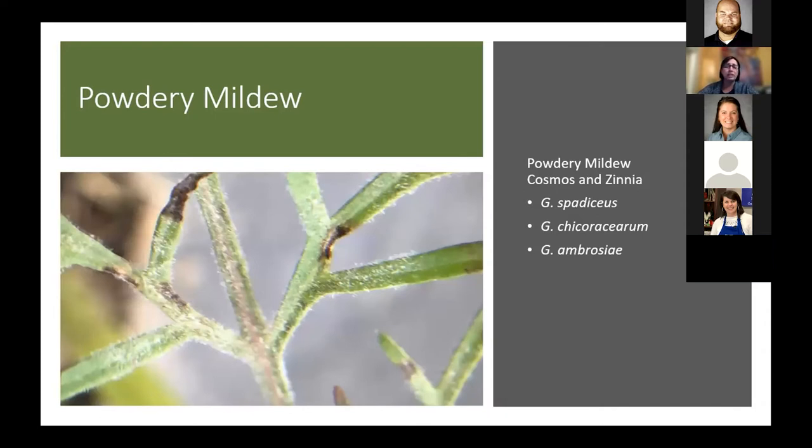Here's a shot of powdery mildew on cosmos. The leaf may look a little different, but you can see the fungal body — the fungal threads and chains of spores sticking up. Those spores are airborne, so we see a lot of powdery mildew just blowing around. It's hard to keep it out of your planting. To manage it, space and trellis plants to increase air circulation and improve humidity management.